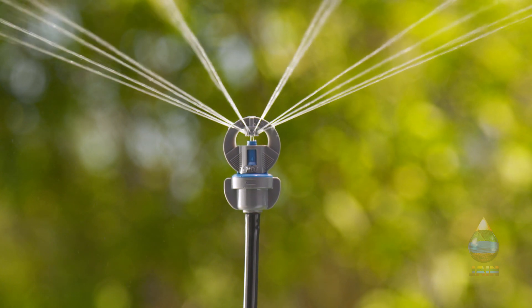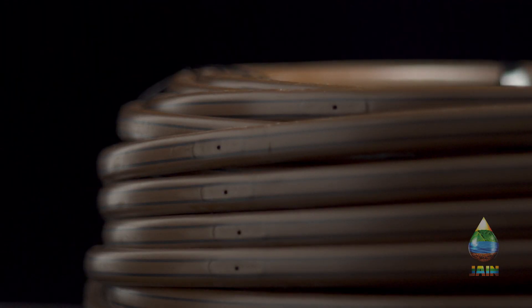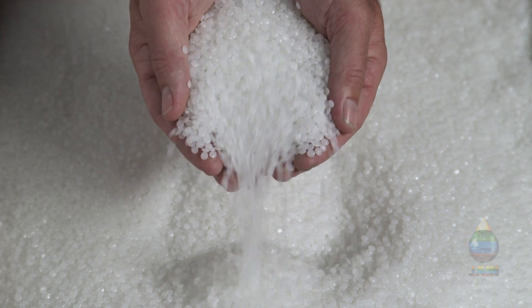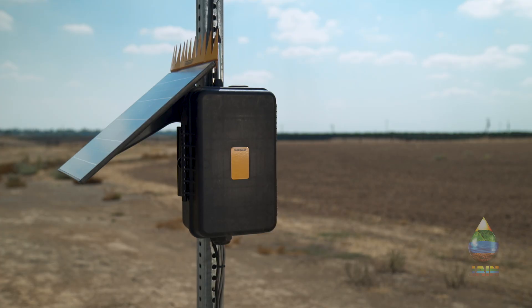Jane continues to deliver quality products growers and contractors can count on. This year, our 100% Virgin Resin and Jane Monitoring and Control System offer grower solutions for now.